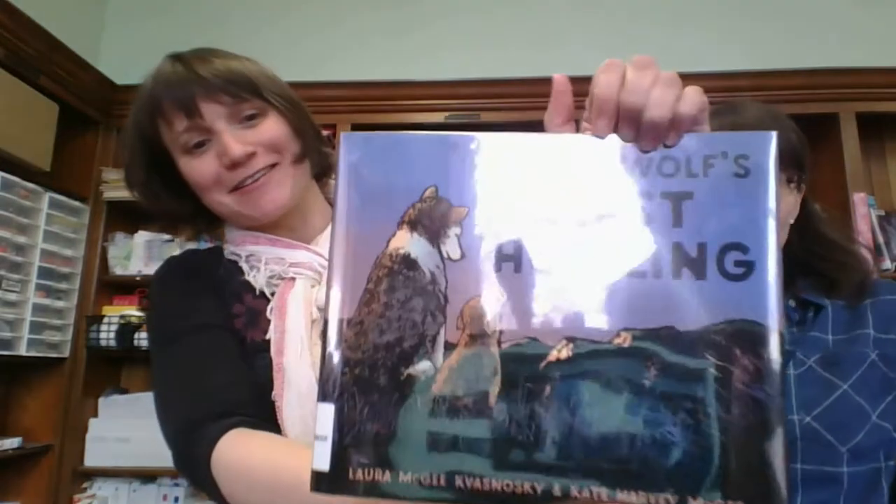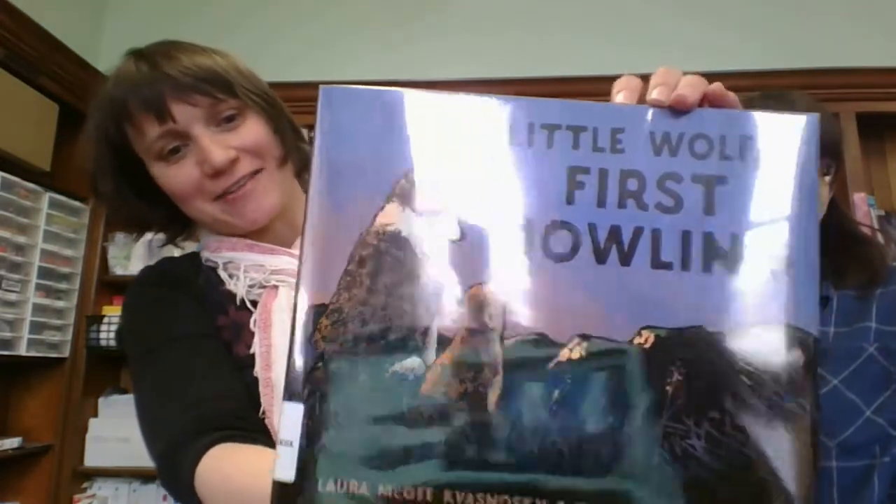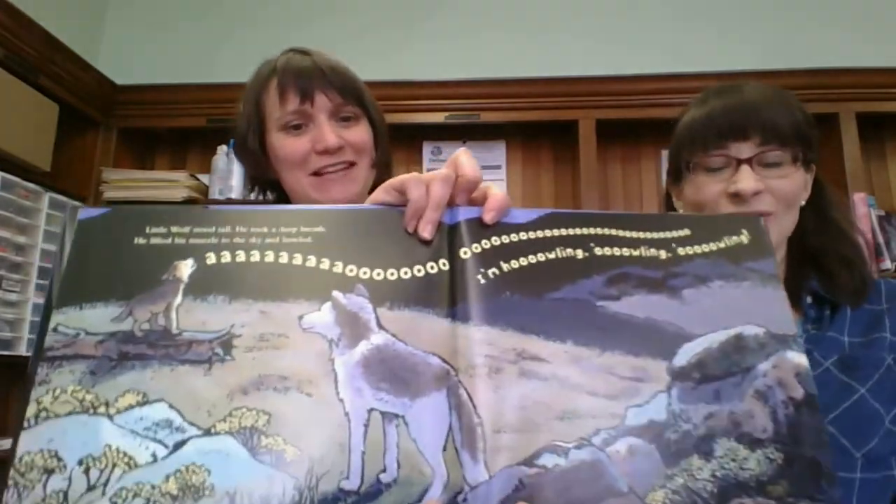Little Wolf's First Howling — that looks super cute. I've never seen this book before. Maybe it's one that you had checked out from another library. Sometimes Anne scouts other libraries and lets me know if she sees anything good. I think we've read this one. It's good for if you like reading sound effects when you do a story.